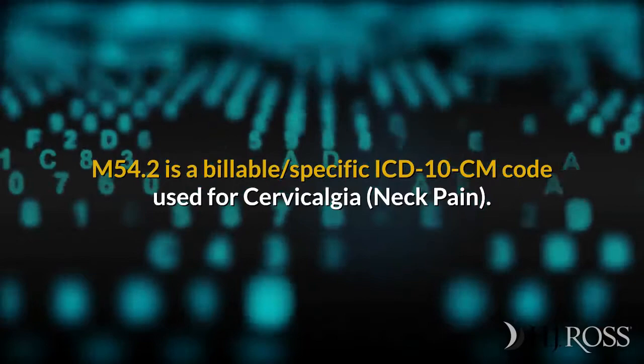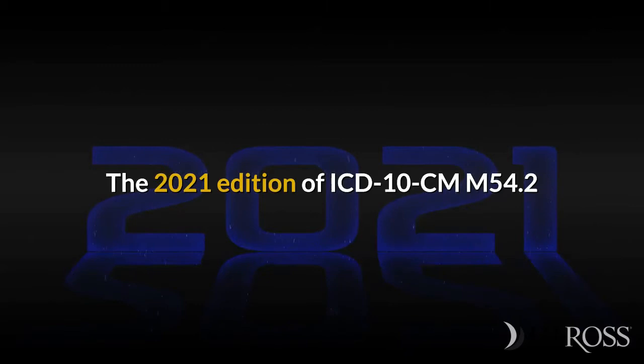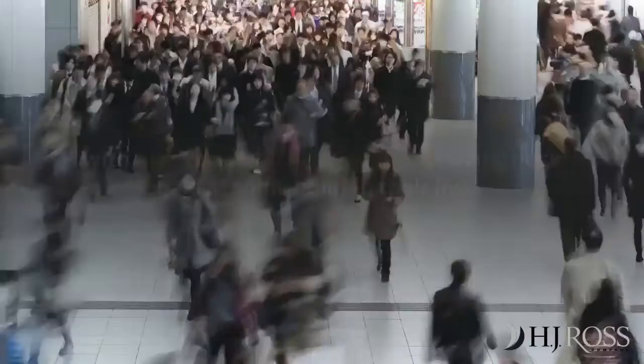M54.2 is a billable specific ICD-10-CM code used for cervicalgia, neck pain. The 2021 edition of ICD-10-CM M54.2 became effective on October 1, 2020. Its corresponding ICD-9 code is 723.1.